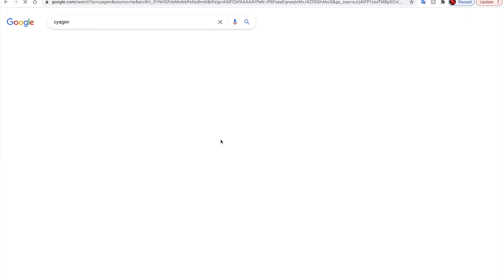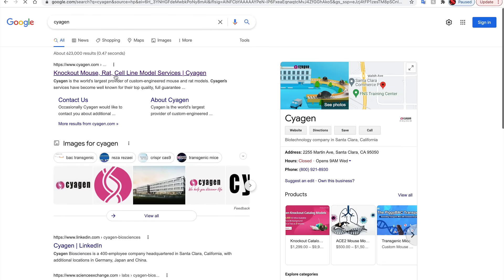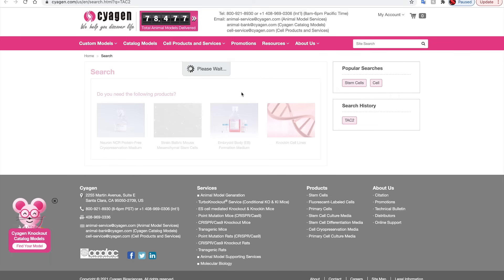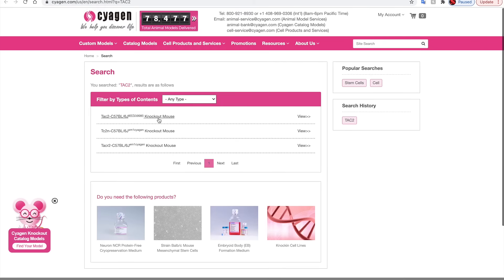Cygen's catalog models are available as searchable listings. In order to see if one of the genes you are interested in is on the list, just go to cygen.com and navigate to the search bar. Then put in the gene name you're interested in and hit enter. Our system will find the most common names for that gene and search our knockout repository to see if that gene knockout model is available.